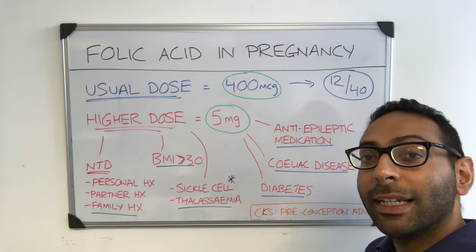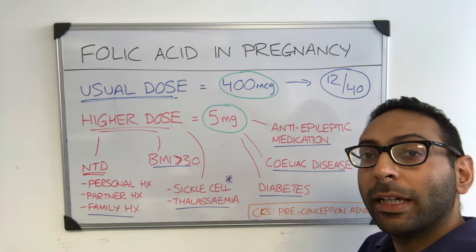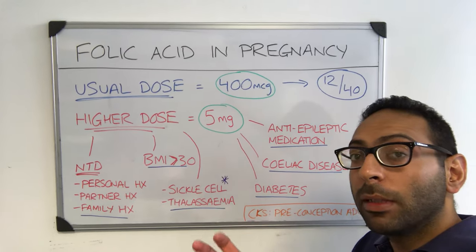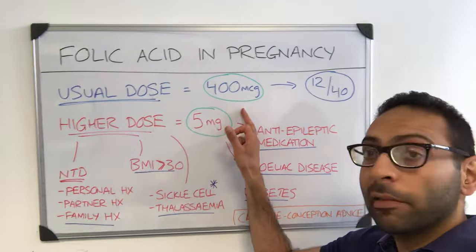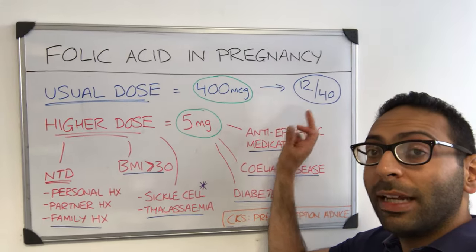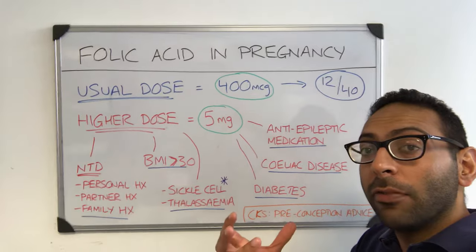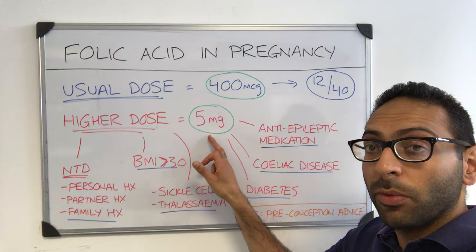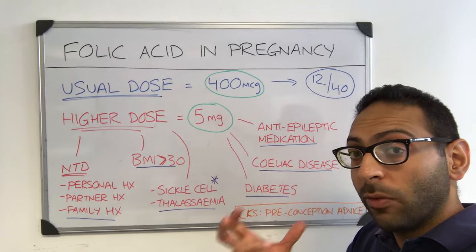A recap on folic acid dose in pregnancy. Why do we take folic acid? To reduce the risk of neural tube defects. Most people are going to be taking 400 micrograms once a day until the 12th week of pregnancy, unless you're considered higher risk of neural tube defect, in which case you take the higher dose of 5 milligrams once a day, again until 12 weeks of pregnancy.